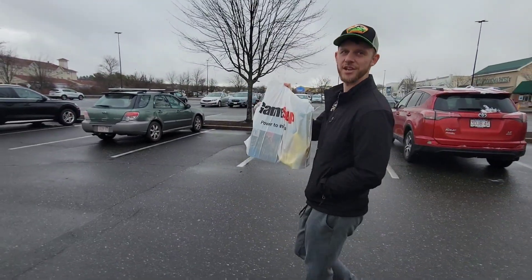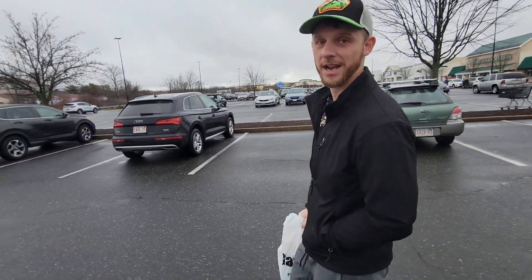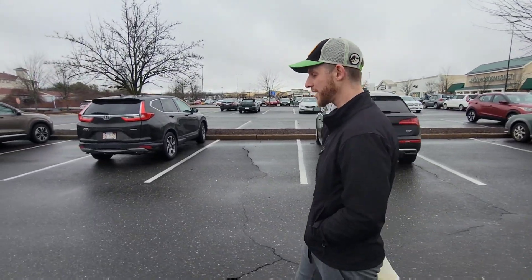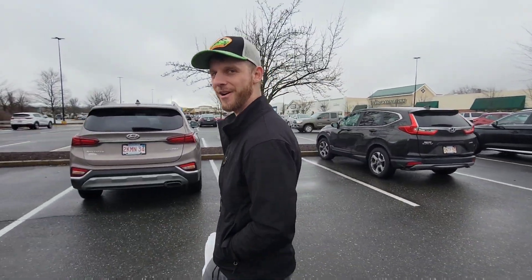GameStop was obviously a huge score. I'm going to show you guys inside the car what we got and how much we paid for everything. We're still going to go over to Barnes & Noble and check out some pricing. We know Walmart and Target have gone up on their pricing, and I'm a little curious about their inventory. Walmart has not had product on release days in a while, so let's see what's going on.